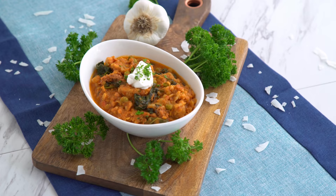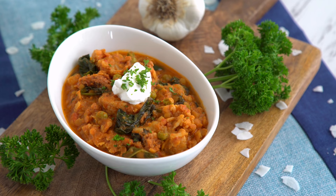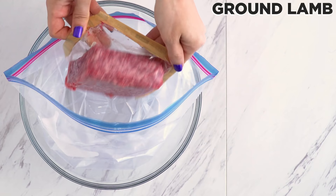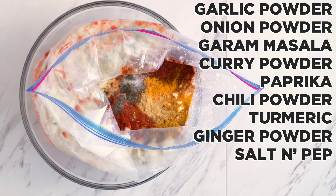Coconut lamb and lentil curry. In this series I'm specifically showing you how to make these meals for meal prep purposes. To a large freezer bag I add ground lamb, lentils, crushed tomatoes, cauliflower florets, frozen peas, onion, coconut milk, garlic, and a ton of spices: garlic powder, onion powder, garam masala, curry powder, paprika, chili powder, turmeric, ginger powder, and of course salt and pepper.